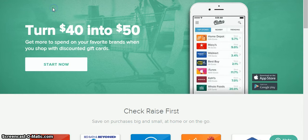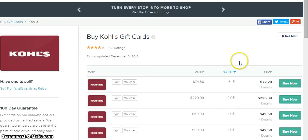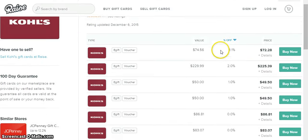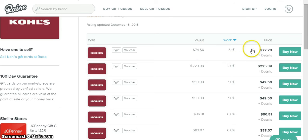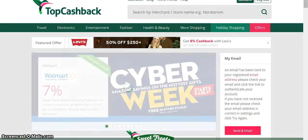Another thing I do is come over to raise.com. If you're not using raise.com I highly recommend it — you can save money on purchases you're going to be making anyway. Some of these lower ones I wouldn't waste time on, like one percent, but this one I'll end up saving about two dollars and 28 cents. So I'm going to buy this one — I'll get 3.1% off.